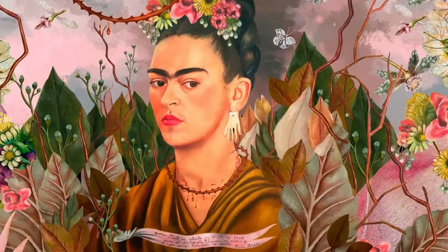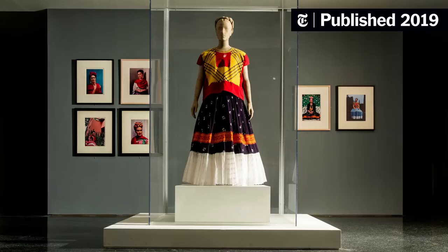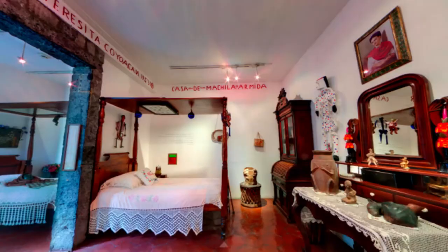Frida Kahlo's beloved home is now a museum. Much of the interior has been preserved just the way Kahlo had it in the 1950s, making the space a popular tourist attraction that allows visitors a look at her work, life, and personal artifacts.